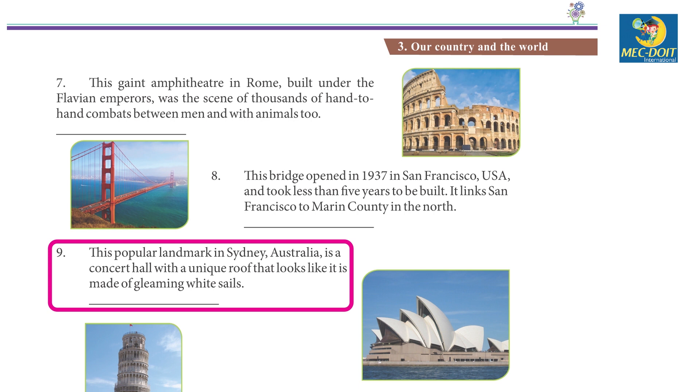9. This popular landmark in Sydney, Australia is a concert hall with a unique roof that looks like it is made of gleaming white sails. Opera House.